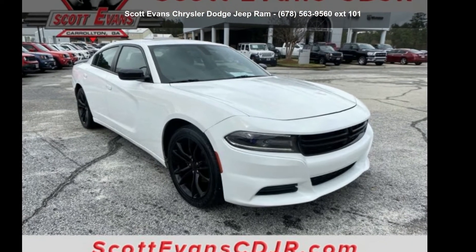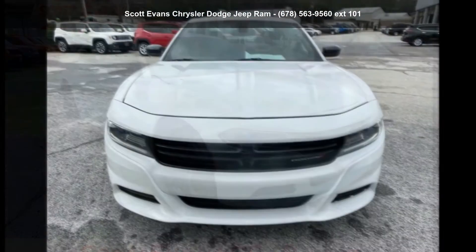Check out this 2016 Dodge Charger SE. This may be the set of wheels you've been looking for.